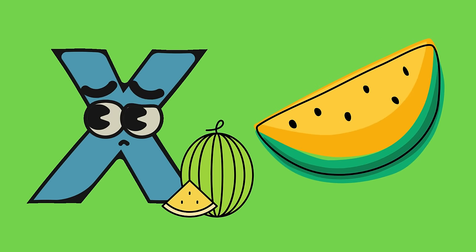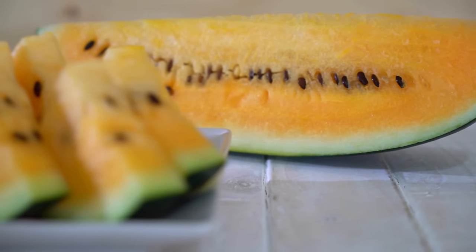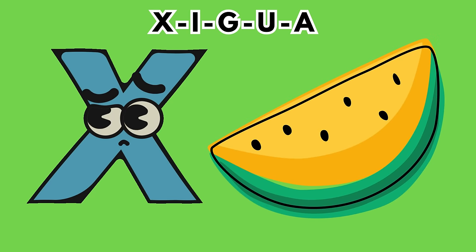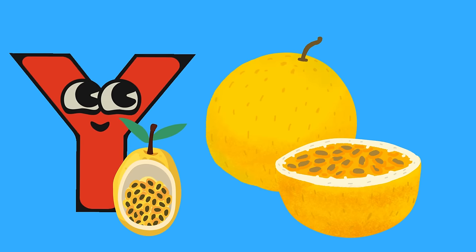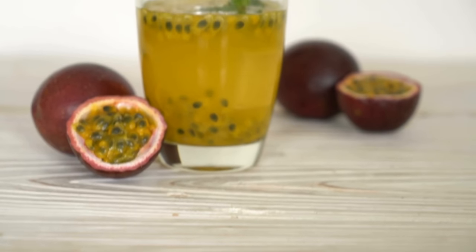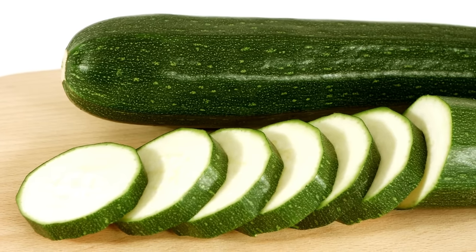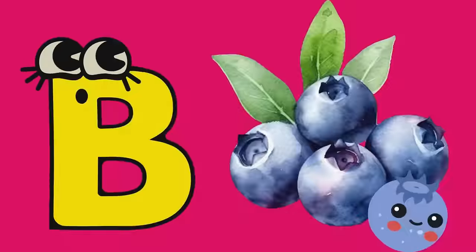X is for xigua. Also known as Chinese watermelon, it's a cousin of the familiar watermelon — yellow with a similar sweet taste. Y is for yellow passion fruit. Open up this wrinkly shell to reveal the sweet and tangy seeds inside. Z is for zucchini. Though often used as a vegetable, zucchini is botanically a fruit. It's versatile and great for various savory dishes.